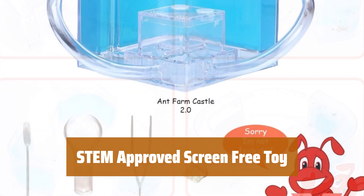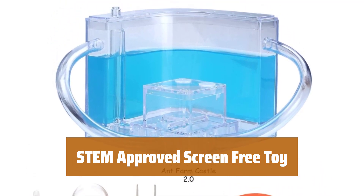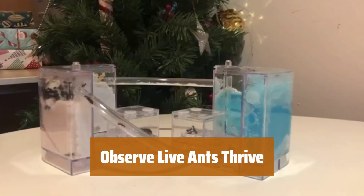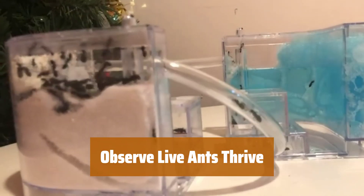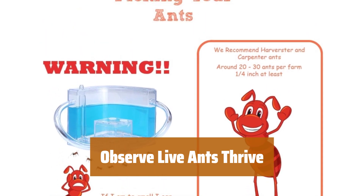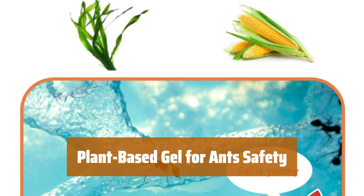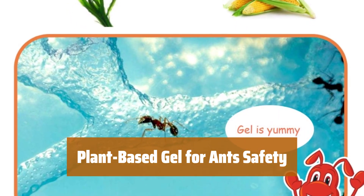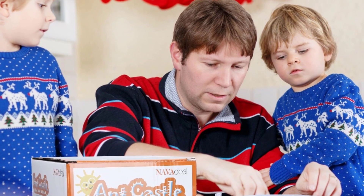Encourage kids to engage, learn, and bond through hands-on exploration of entomology, ecology, and biology. Witness the amazing abilities of ants as they thrive in their ecosystem. Explore their life cycles, teamwork, and organizational skills in a mesmerizing display. Care for your tiny friends with our natural blue gel, providing a safe and comfortable living environment. Watch as the ants interact and grow in their functional habitat.